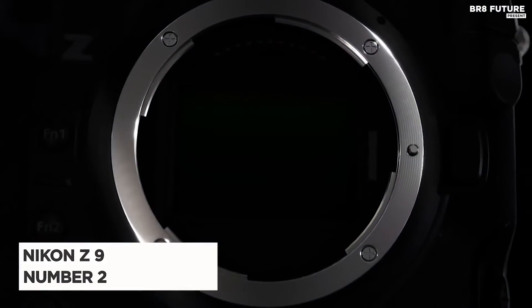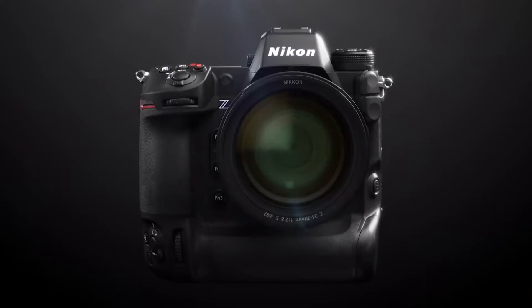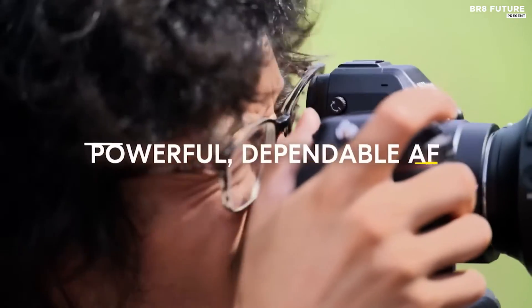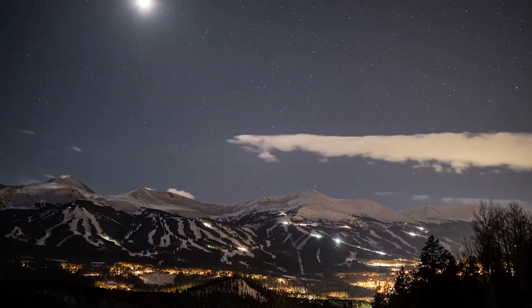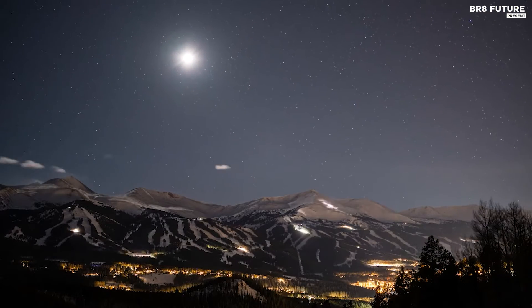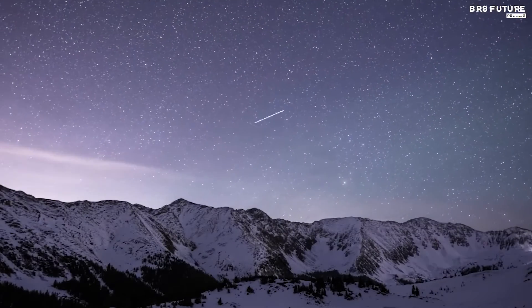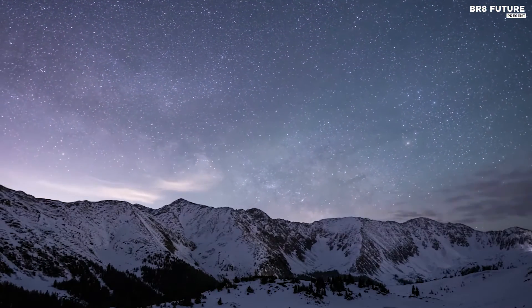The Nikon Z9 emerges as the stellar choice for astrophotographers, claiming the number two spot among the best cameras for capturing the cosmos. It boasts a 45.7 megapixel stacked CMOS sensor and the formidable EXPEED 7 image processing engine, ensuring unparalleled image quality. In still photography, the Z9 captures 45.7 megapixel stills at frame rates of 20 or 30 FPS with no viewfinder blackout, and offers 8K 30p in-camera video for over two hours along with 4K 120p slow motion.